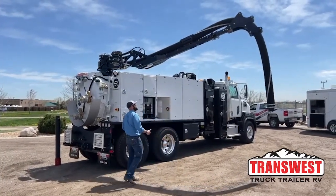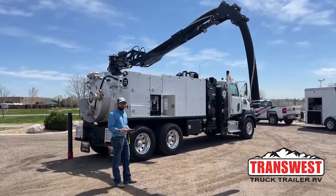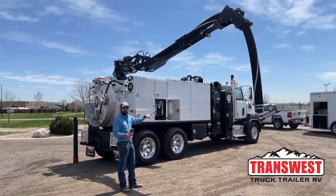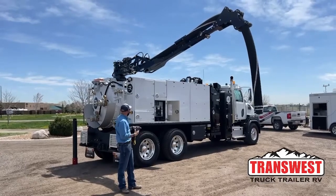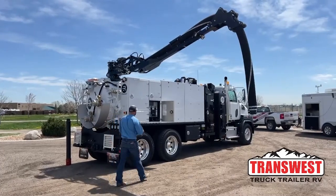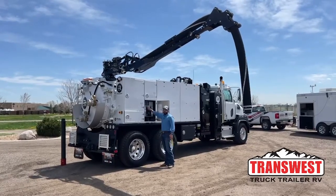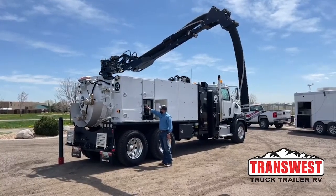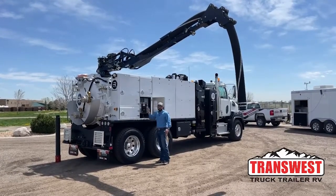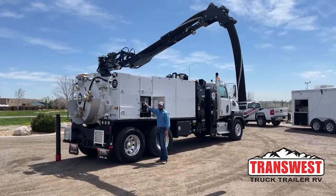One thing I forgot to mention: this system is completely PTO driven — there's no transfer case or anything like that. There are two PTOs that come off the transmission: one side is dedicated to just running the blower of the truck, and the other side is dedicated to the hydraulics for the boom and the water pump. So once you're in place, all you have to do is make sure you are idled down and then to turn your blower on, just spin your dial nice and easy all the way up to nine and you're ready to go to work. Same thing to turn it off — make sure your RPMs are down and just dial it down.